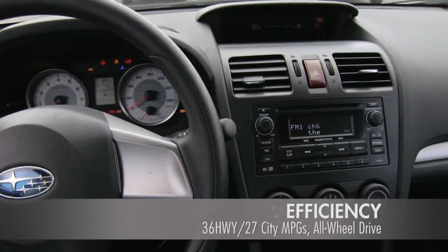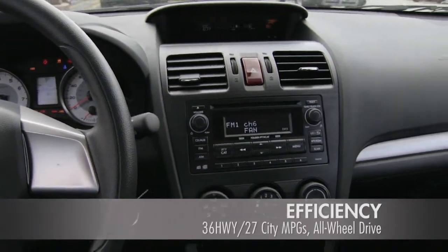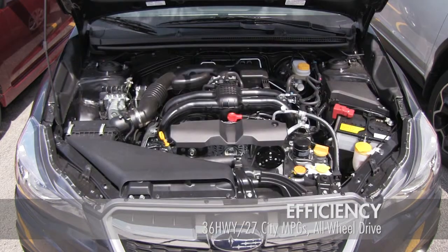The Lineartronic continuously variable transmission uses less fuel while exhibiting better performance, making it notably fuel efficient.